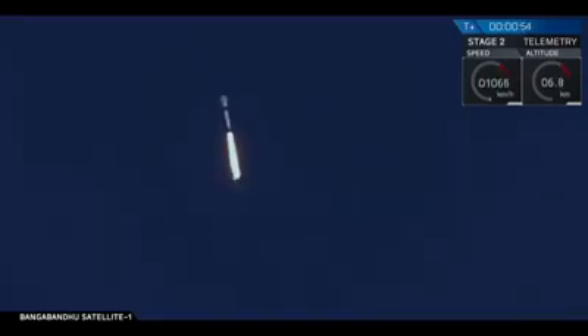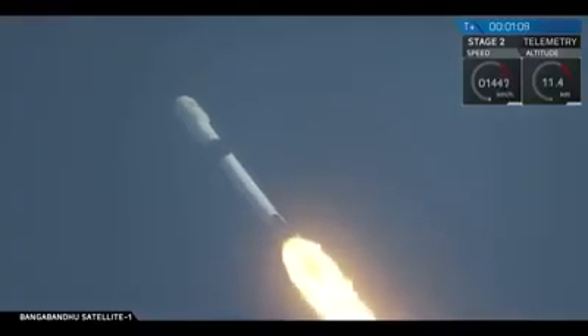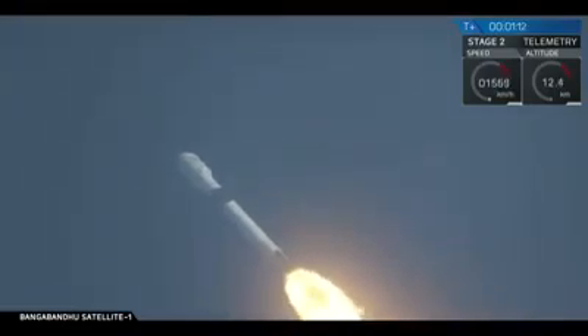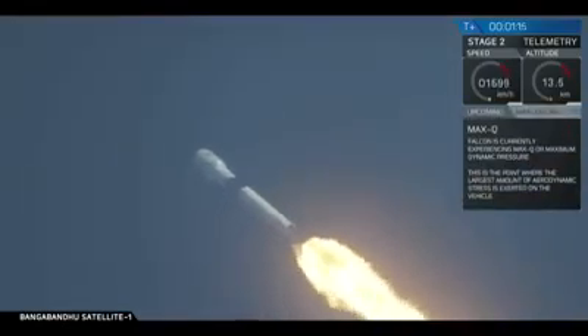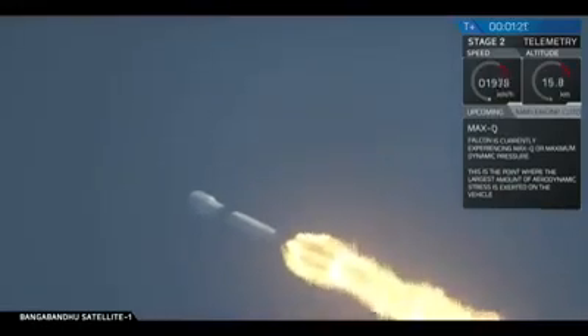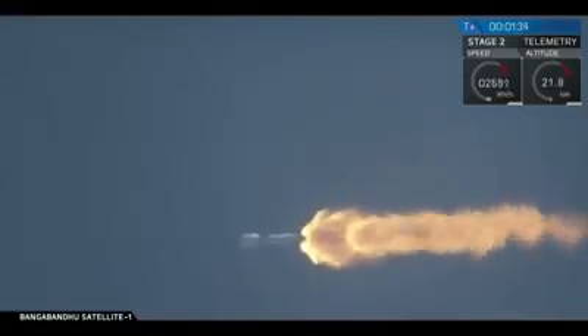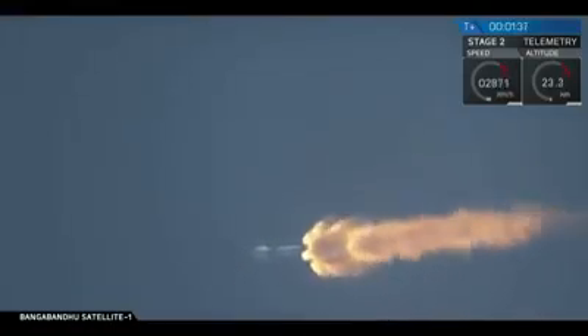You saw Falcon 9 liftoff in a beautifully clear shot there at 4:14 p.m. Eastern. At T plus 10 seconds, the thrust vector control system tilted Falcon to begin a pitch kick maneuver to get it going sideways. We're going supersonic and we're about to go through max Q when the rocket's pushing hardest against the atmosphere. Vehicle is experiencing maximum dynamic pressure.